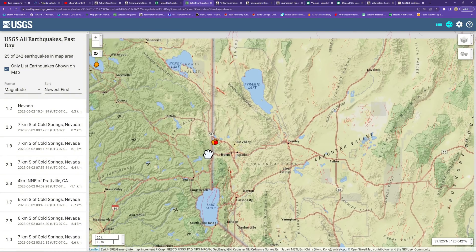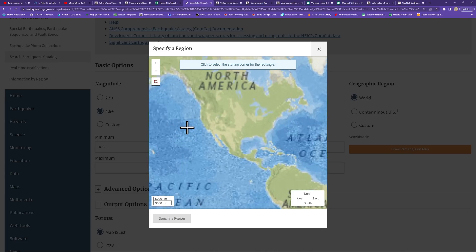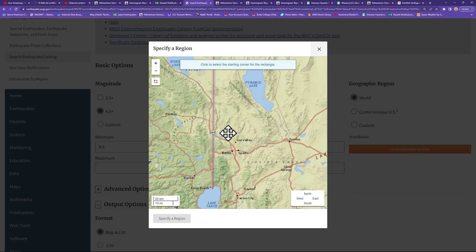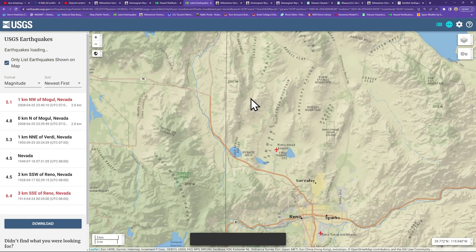I do know this area can get some earthquakes, so let's pull up the catalog here. I want to see what we have for 4.5 and above. We're just going to do a little search through history. I'm going to draw a rectangle covering this entire area around Reno and see what we have out here historically.